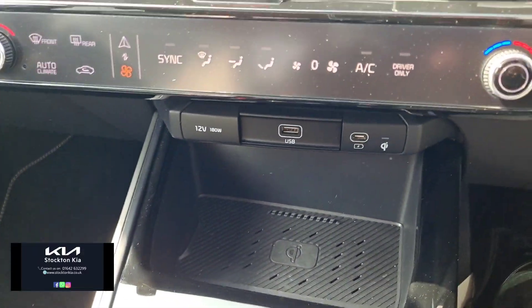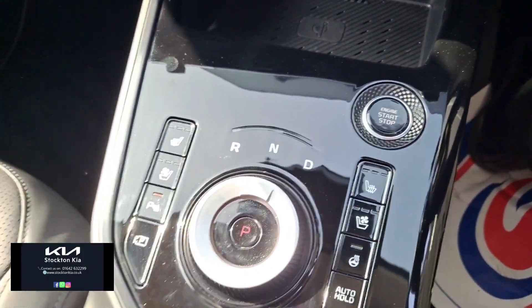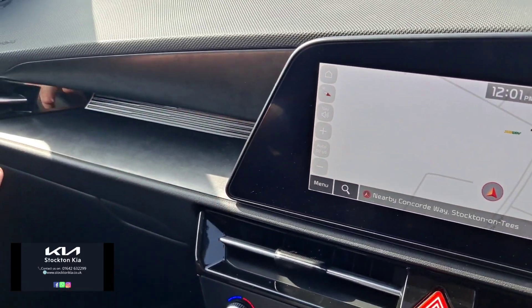Further down you've got dual climate air conditioning, wireless phone charger, as well as heated and ventilated seats — we won't have the heated seats on today. There's also a heated steering wheel and very clever storage compartments in terms of cup holders and how it utilizes the space.